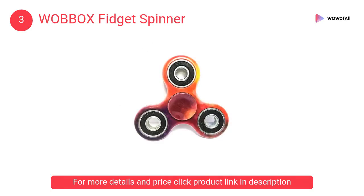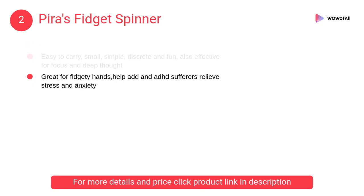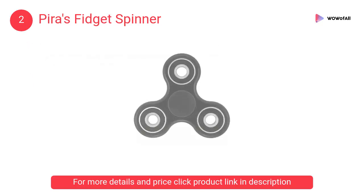At number 2: Pyra's Fidget Spinner. It is easy to carry — small, simple, discreet, and fun. Also effective for focus and deep thought, great for fidgety hands, and helps ADD and ADHD sufferers relieve stress and anxiety.